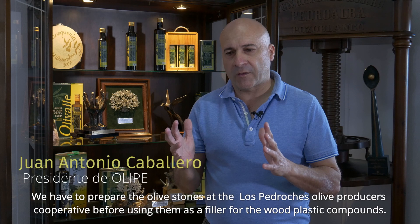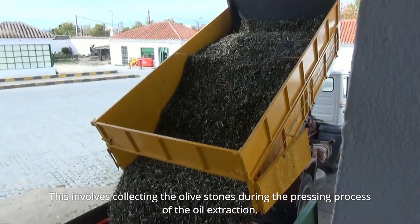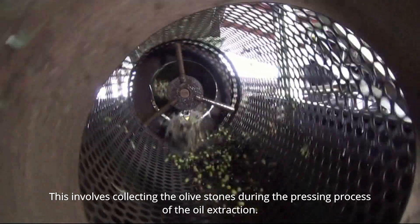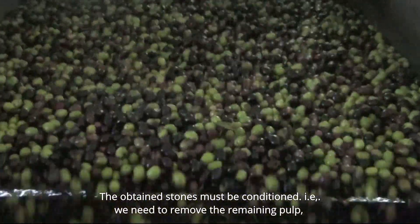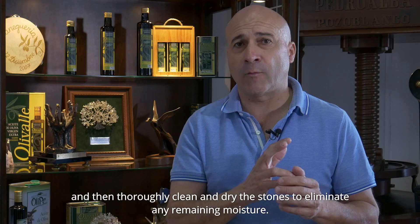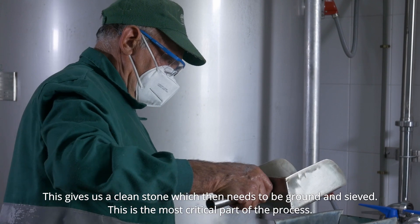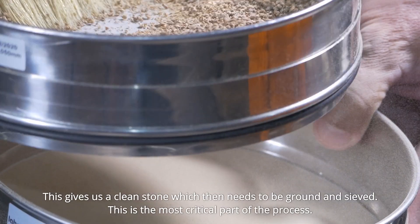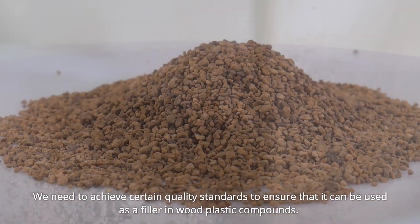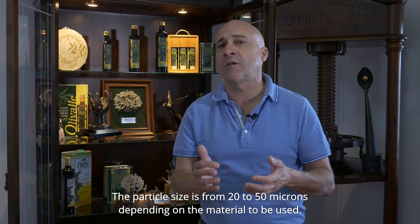From the olive oil factory, we have to work on conditioning the product to use it as a filler. That means the olive stone, as obtained from the separation during the oil extraction process, needs to be conditioned. We carry out a pre-pulping process, a clean-up to reduce the humidity to a maximum, and then we have the stone completely clean. We then move on to the milling and grinding stage, which is the most delicate work. We need a quality standard so that we can use it as a filler — we are talking about 20 to 50 microns, depending on the type of material used.